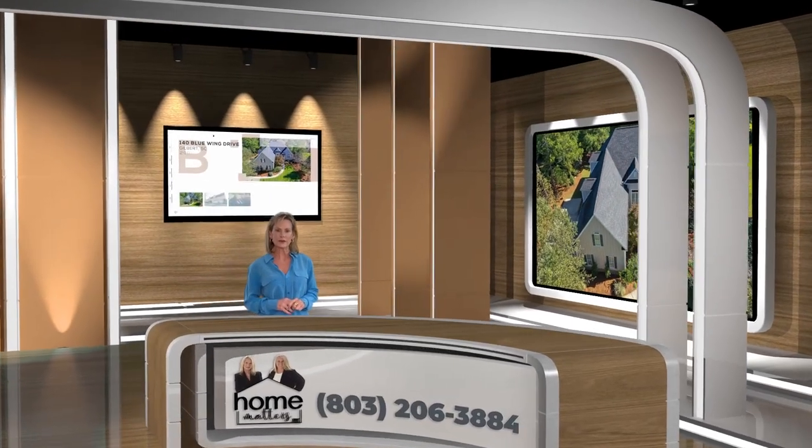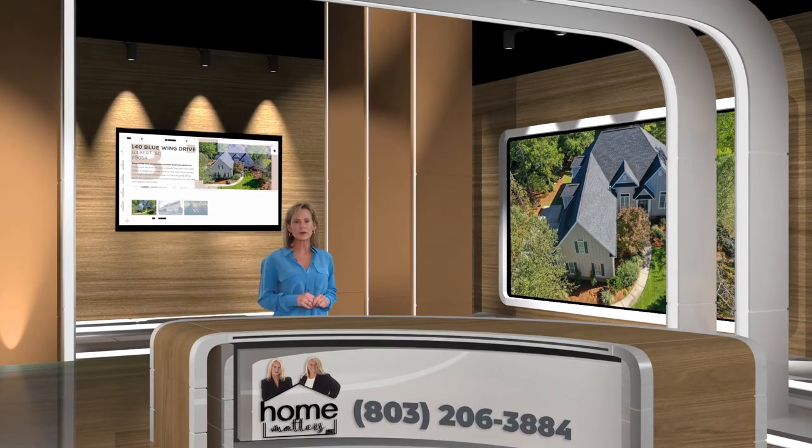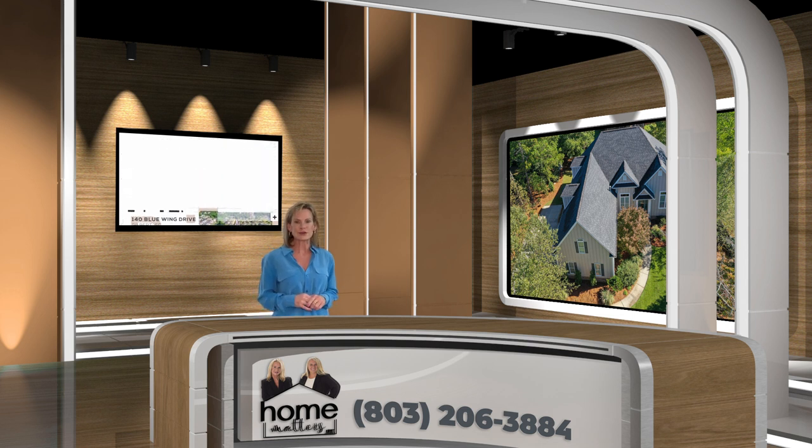Pentel Point, the home of 140 Blue Ring Drive, Gilbert, South Carolina. This home is an open floor plan and has 3,600 square feet — plenty of room to stretch your legs.